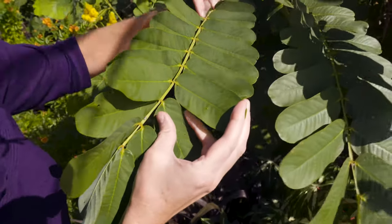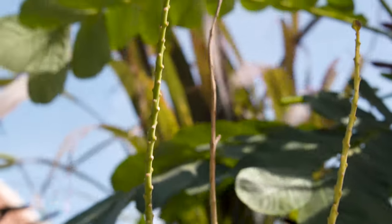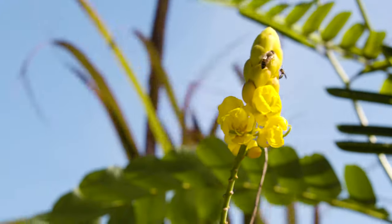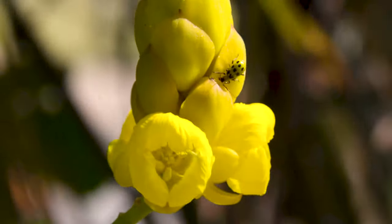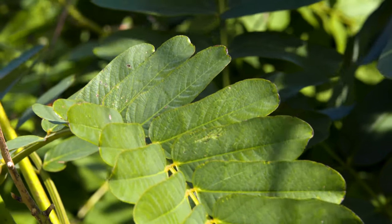The flowers will continue to bloom up this spike — you can see how it's been blooming for quite some time, and coming up here you can see it has several more buds to open. As the flowers open they do look like sort of popped corn. Now this plant should not be confused with the popcorn plant, which is another senna that we'll take a look at.